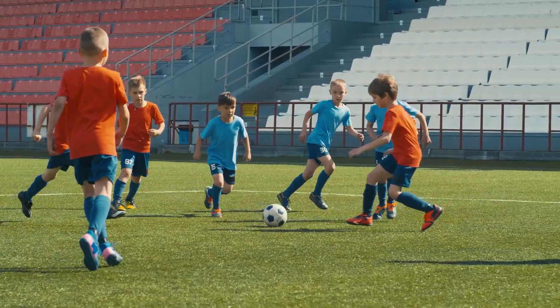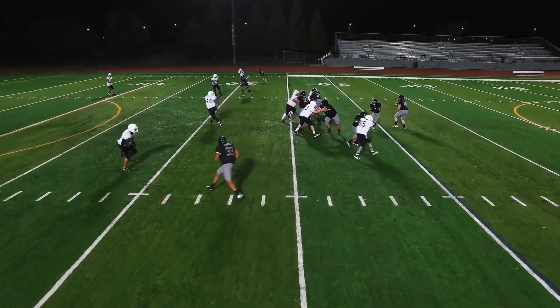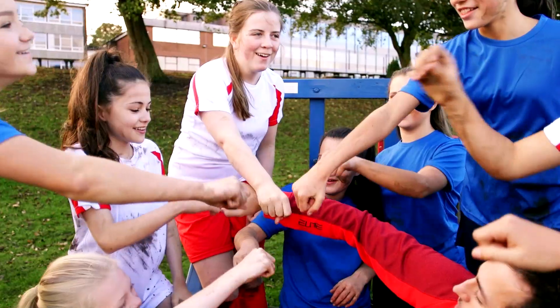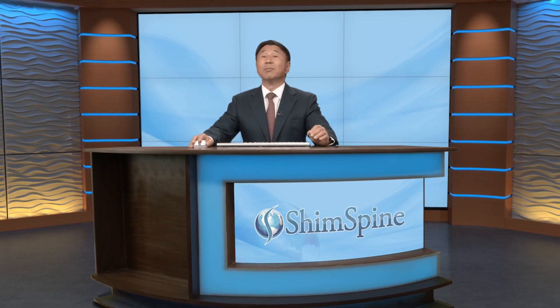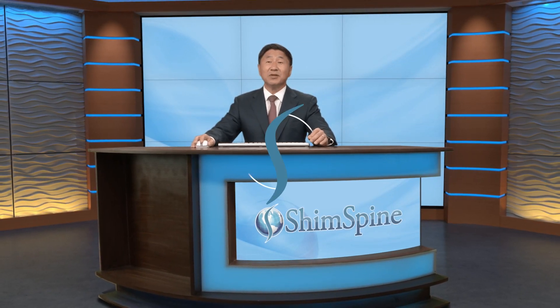I encourage everyone to participate in sports. I love watching the results of great competitions — it can be transformative in many positive ways. As a physician, I'm also concerned for the health, safety, and future of our young competitors. Play hard, but play safe. Until next time, this is Dr. Shim. See you soon.